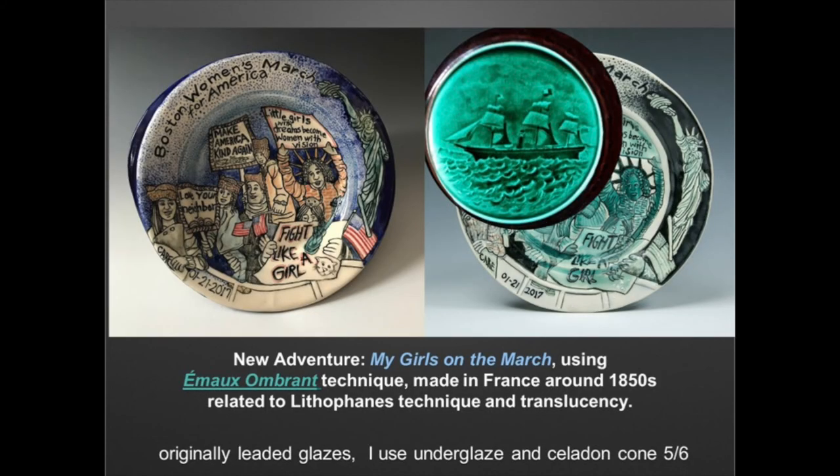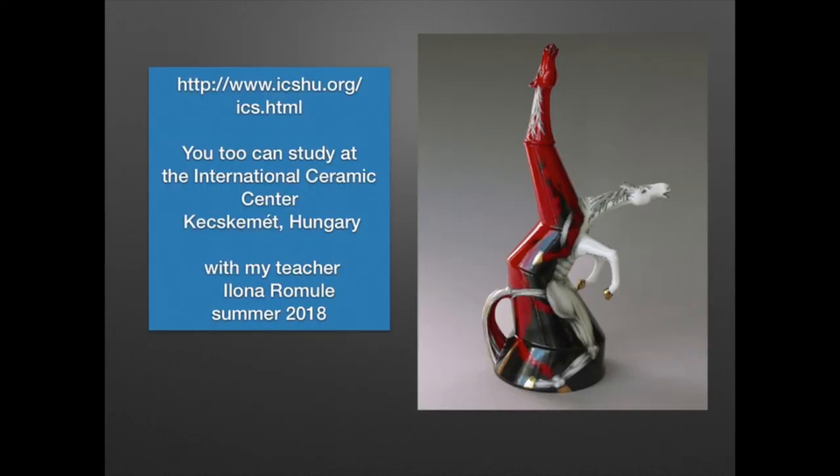This is something new — it's called Émail Ombrant. It's a French technique related to lithophanes. The idea is that instead of a raised surface, the surface is depressed and the glaze collects. This is the artist who taught me this technique. You can study with her if you want an adventure at the International Ceramic Studio in Kecskemét, Hungary.